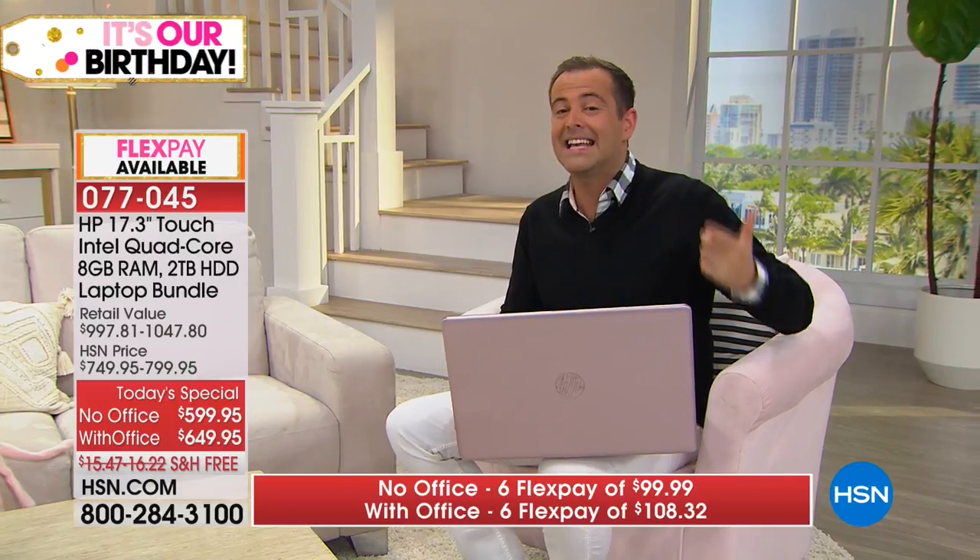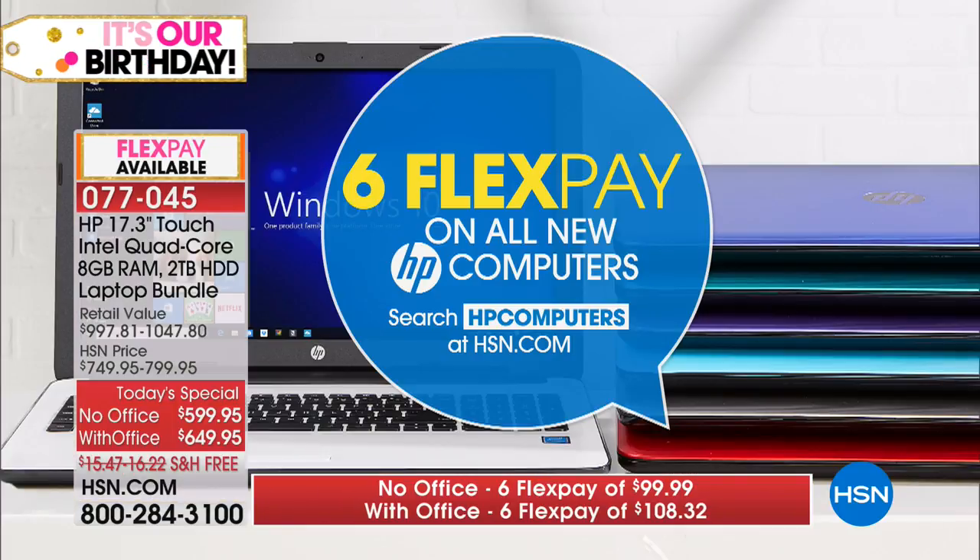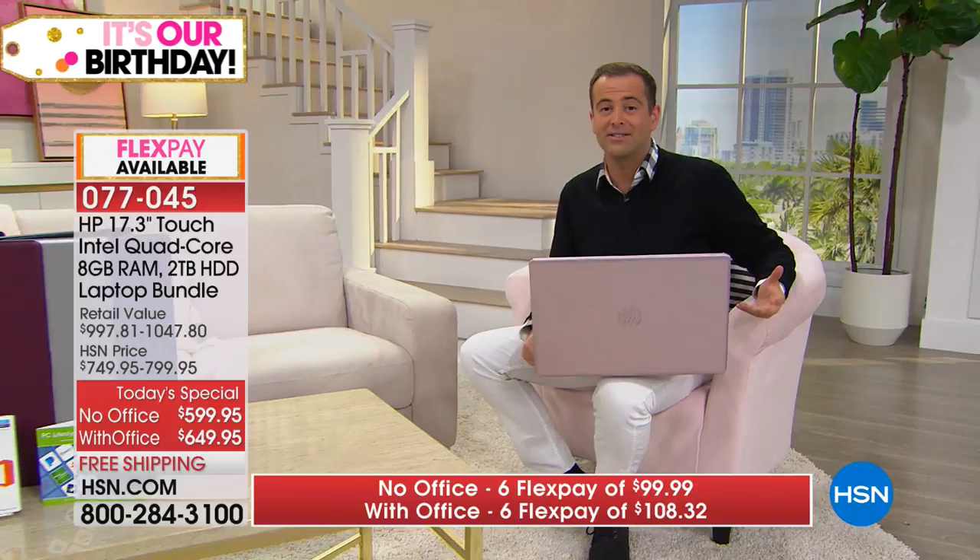One of the reasons HSN and HP have been so successful is FlexPay — their friends at QVC call it EasyPay. They take the lowest price and split it into six payments. This year they went the max: six FlexPay on this and every HP computer being offered. FlexPay is for anybody with any credit card — Visa, MasterCard, American Express, or Discover. Call in right now and get it home for that price.